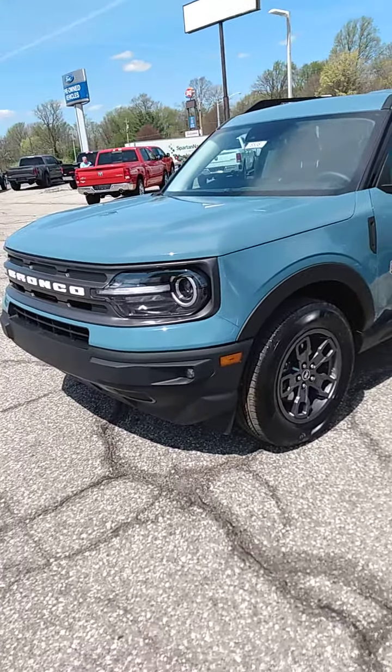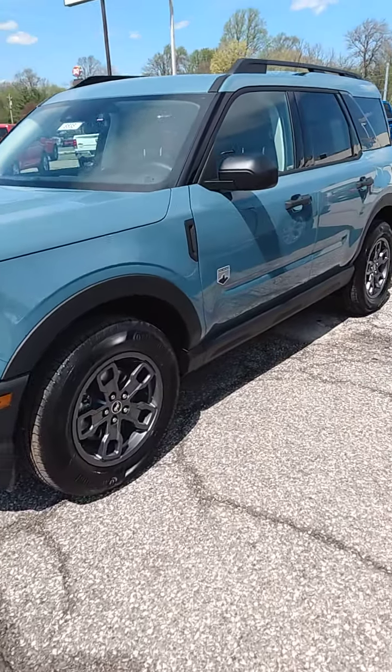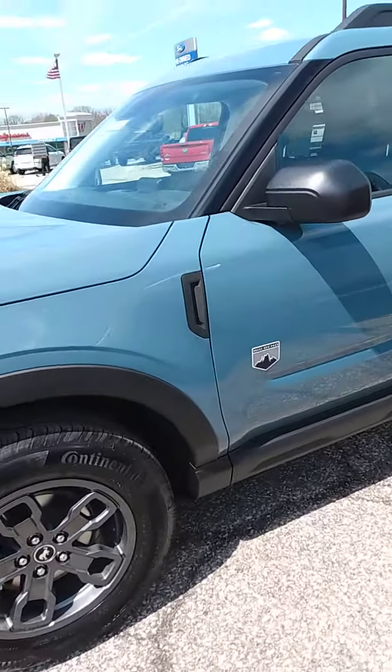Hi, this is Bob Morey. Here's one of the other Broncos we got in. Of course, it's a Big Ben. It's a pretty cool color — I've not seen this color yet.